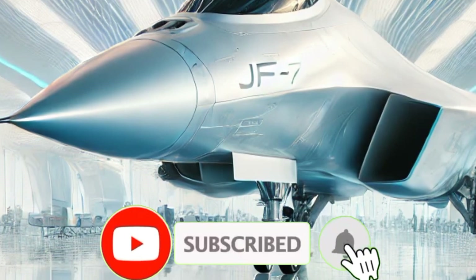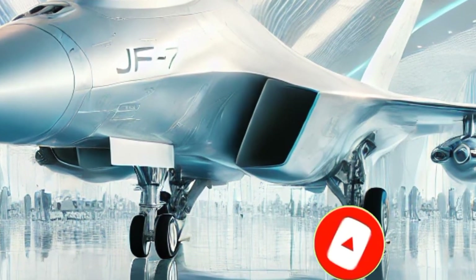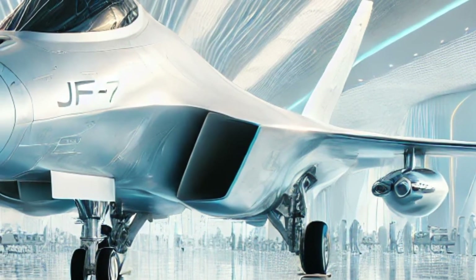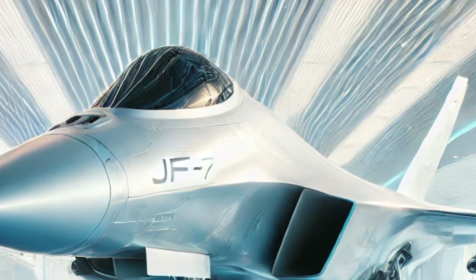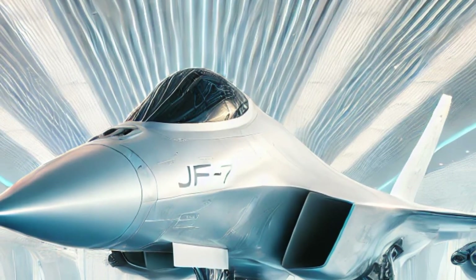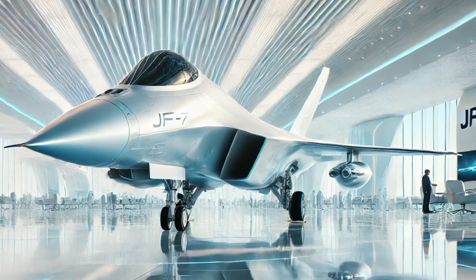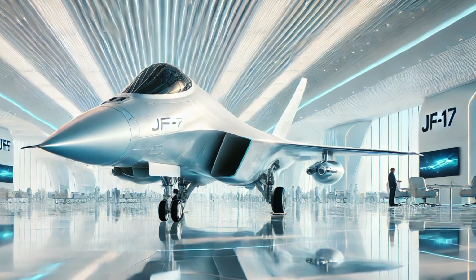Welcome to Upcoming Updates, where we bring you the latest and most exciting advancements in aviation. Today, we're diving deep into the 2026 JF-17 Thunder, a fighter jet that continues to evolve and prove its dominance in modern aerial warfare. The JF-17 Thunder has always been a symbol of power, agility, and cutting-edge technology. But the 2026 model takes things to an entirely new level, set to redefine air combat.